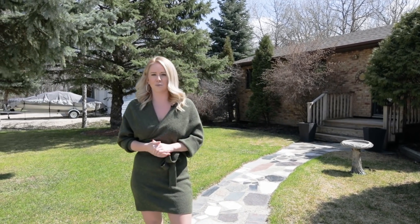We have a formal and casual dining room, main floor laundry, and tons of other great features you're going to love. Go on in and take a look.